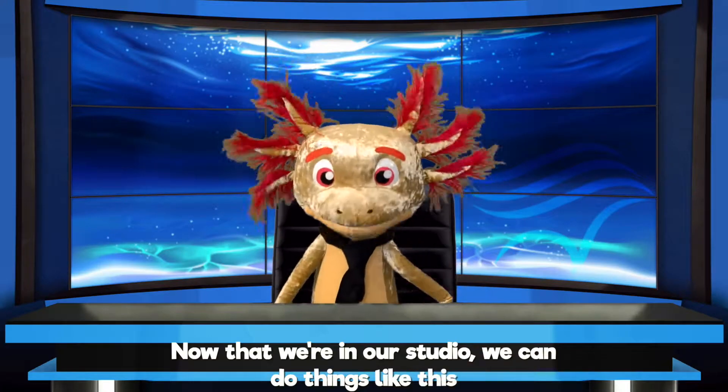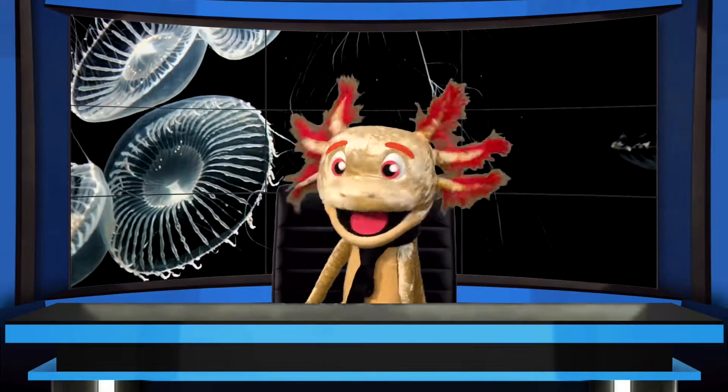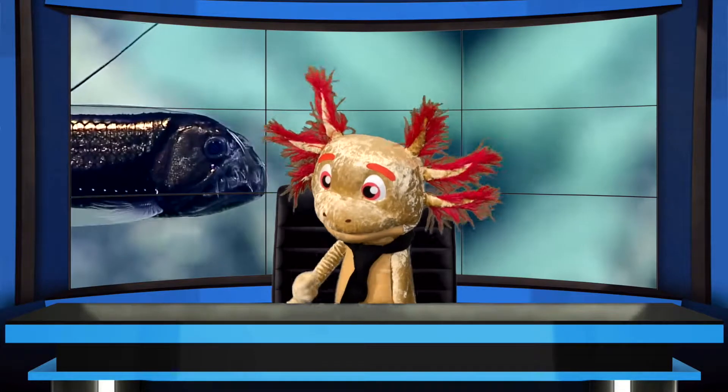Now that we're in our studio, we can do things like this... ...or this...